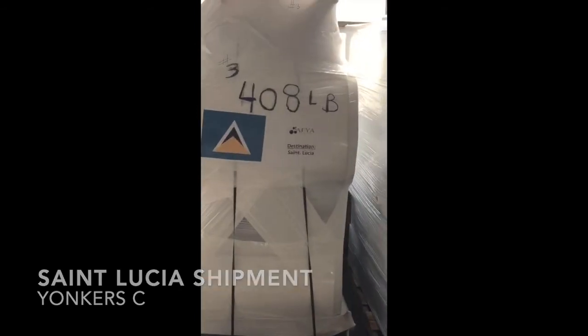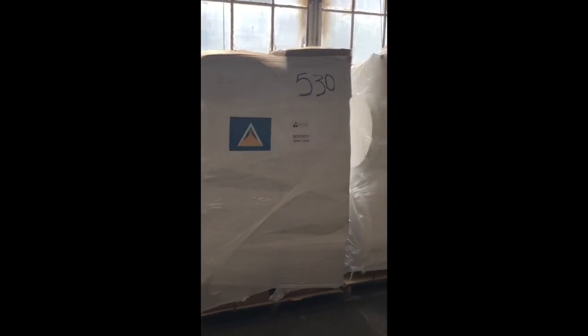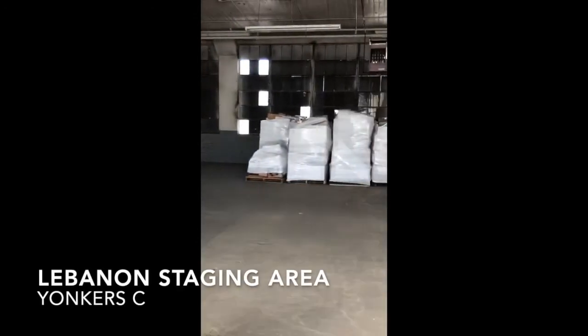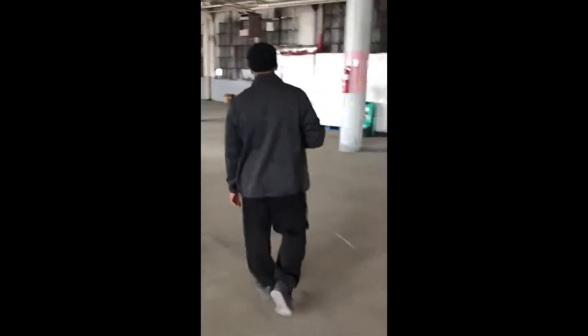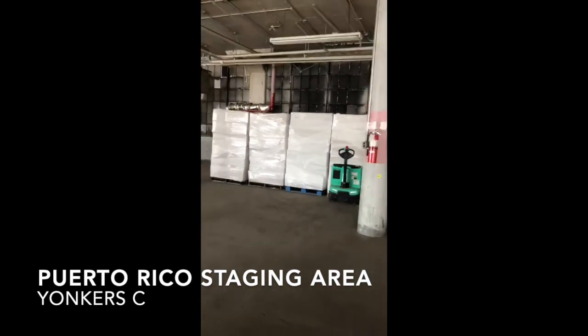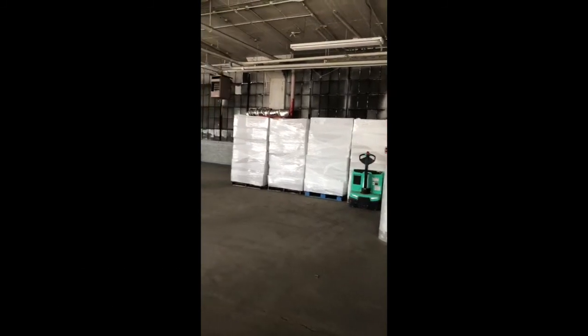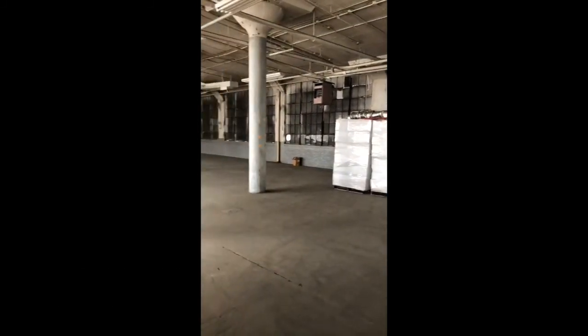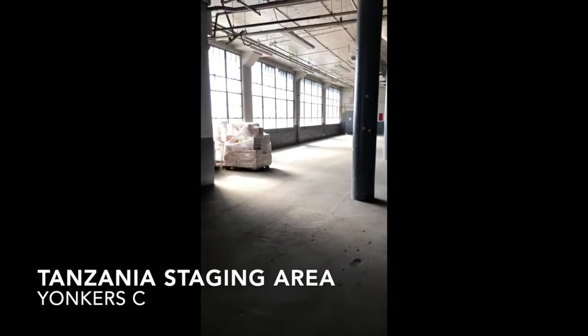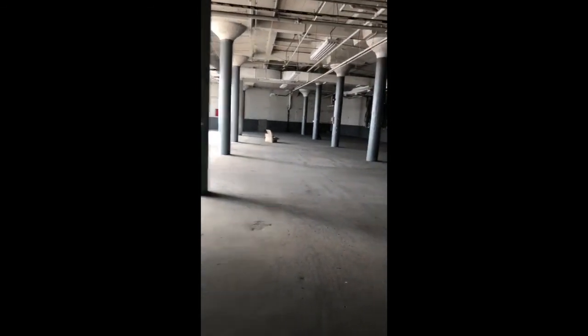We put flags on the shipments with the destination and the weight, and we put them in certain zone areas. Over here to your other far side, this would be our Lebanon staging area. And to your further left, this is what we started staging for Puerto Rico as of today — we started moving merchandise over from our main warehouse to this third warehouse, Yankesi. We also staged items for a shipment we did to Tanzania about 2-3 months ago, and we still have items left from that staged here as well.